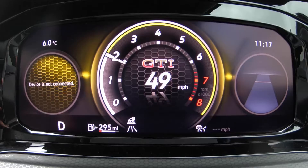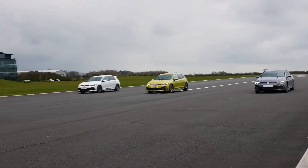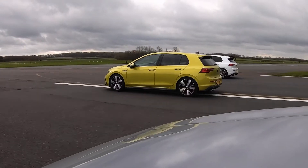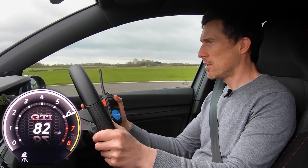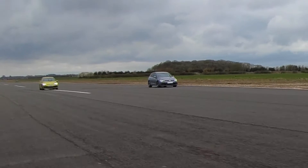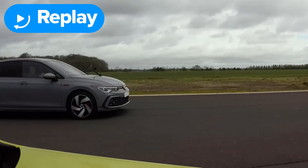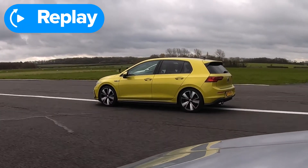Now we're going to have a rolling race from 50 miles an hour with the cars in comfort setting, automatic modes of the gearbox. Three, two, one, go. Kick down. Why was this so slow to kick down? Am I just slow at responding now? I'm finally catching the GTD. That Club Sport's gone. I wasn't happy with that — I'm not sure what happened with my kick down. We've pretty much got the same gearboxes, and my car just floundered.